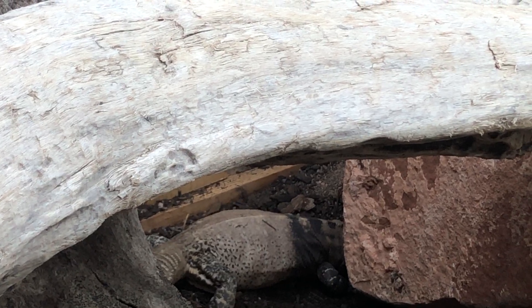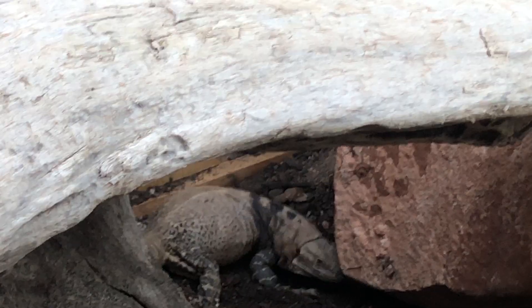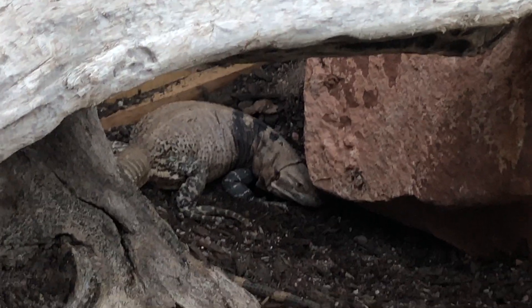I think these eggs have got to get out of her. I'll be back in a little bit to see if any changes happen.